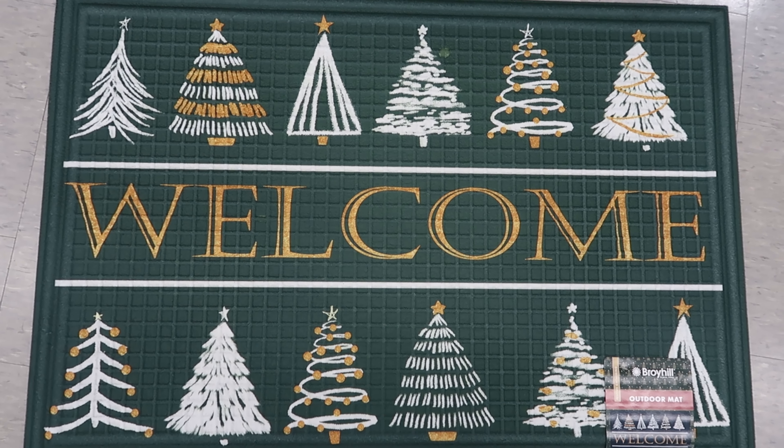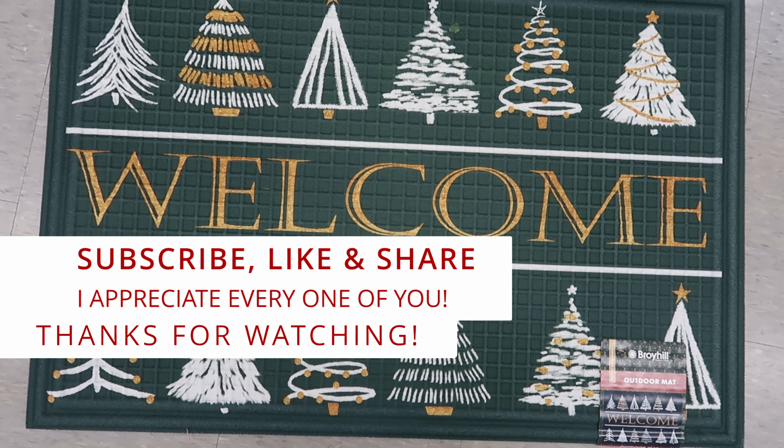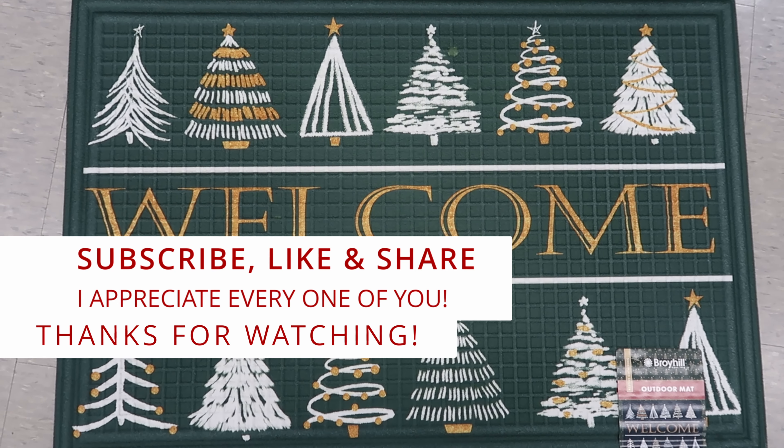Well guys, I guess that's going to do it for me here at Big Lots. Don't forget to like, comment, and subscribe. Share this video with your friends and family, and I will see you guys in the next video. Bye!